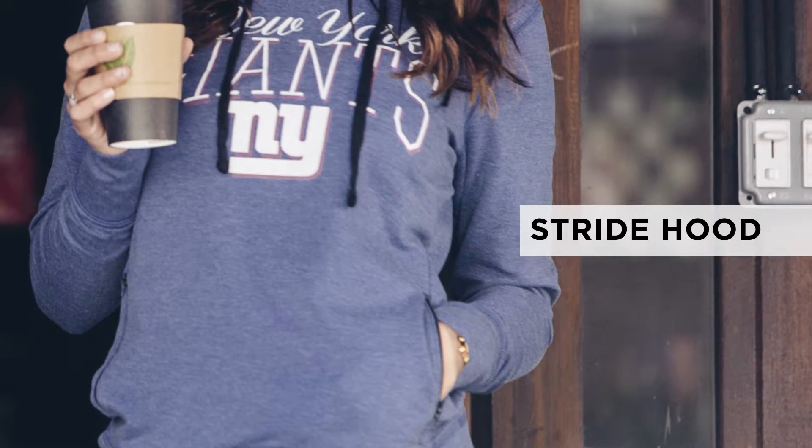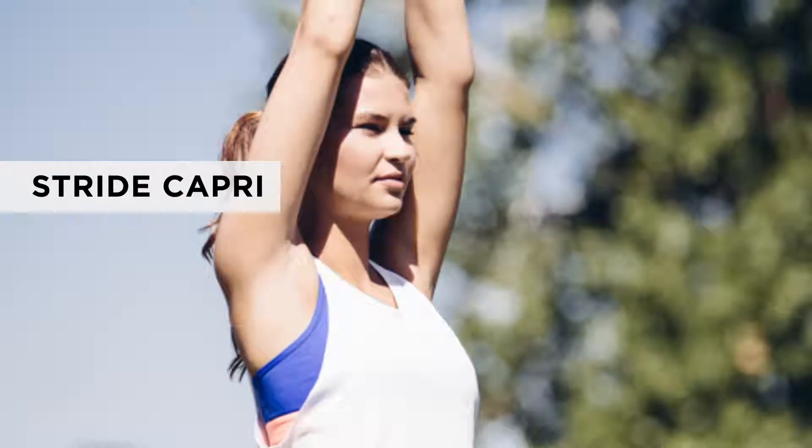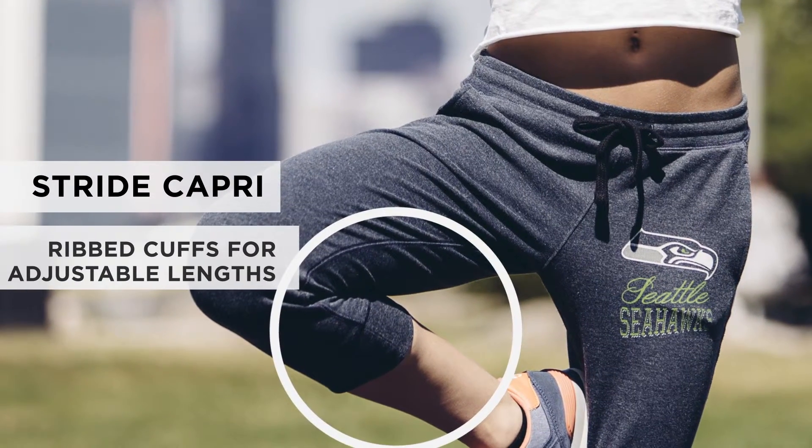The Stride Hood has zippered front pockets with internal headphone routing to keep your headphones in check. The ribbed cuffs on the Stride Capri allow for adjustable length.